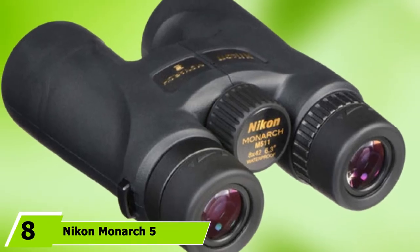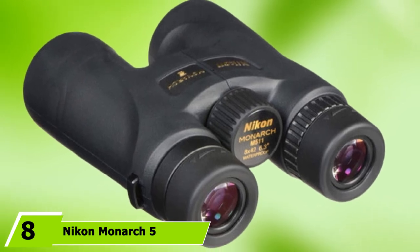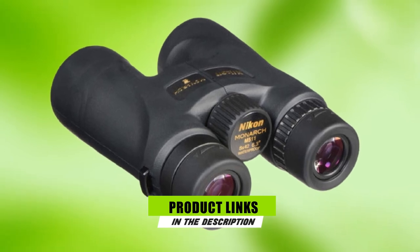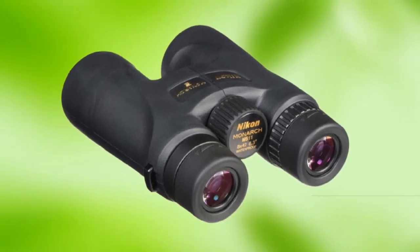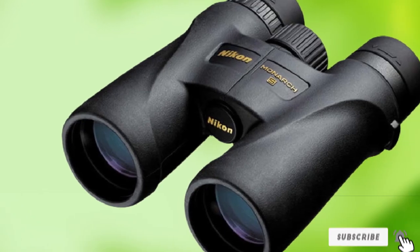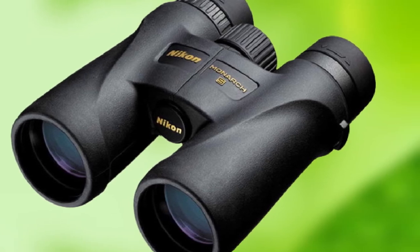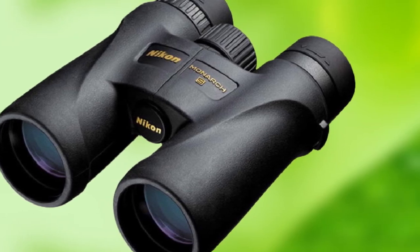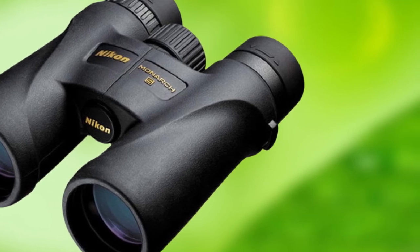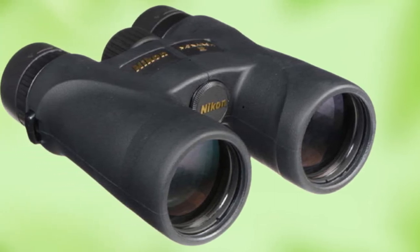The number 8 position is held by the Nikon Monarch 5 8x42mm binoculars. Nikon is best known for its high-performance camera equipment. However, their outdoor optics are superb and definitely deserve some extra attention. Some of the best mid-range birding binoculars on the market, the Nikon Monarch 5 binos feature dielectric ED extra-low dispersion glass, mirror-coated and phase-corrected prisms, and fully multi-coated lenses. The result is sharp, clear images with superb brightness, contrast, and color fidelity.